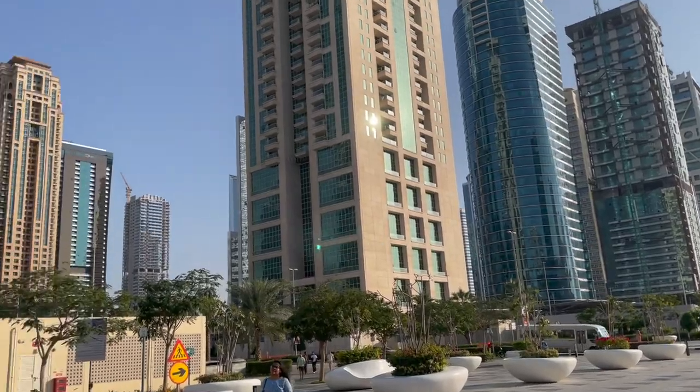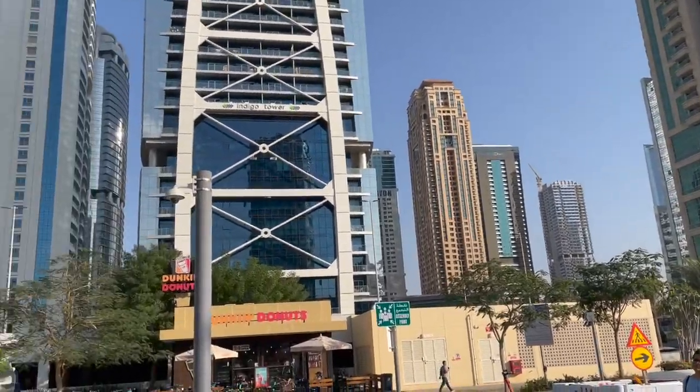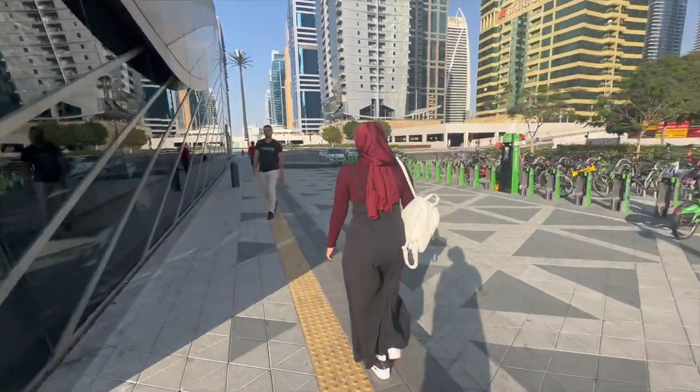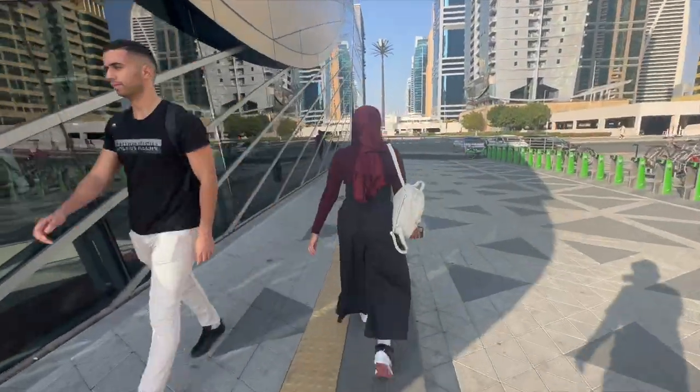We are at D block. I am heading to the alleyway in between D and E block because that is where the restaurant is located.